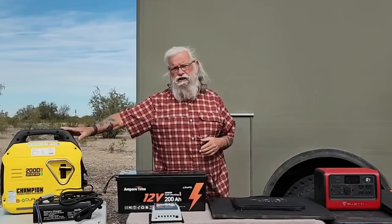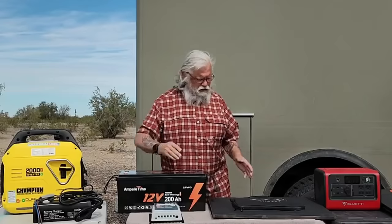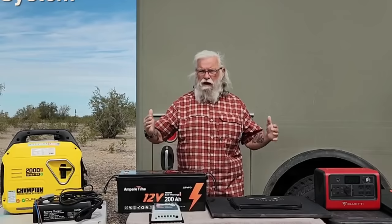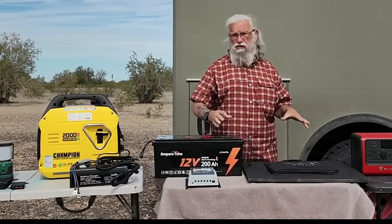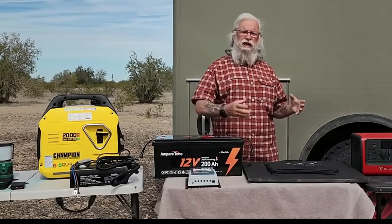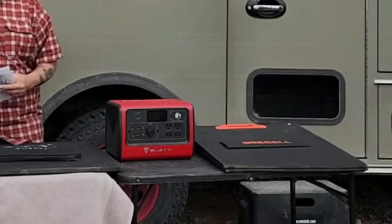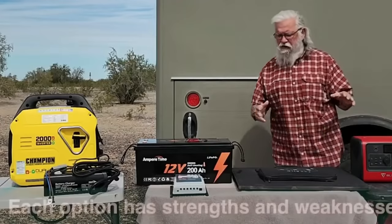The first option is a generator — carrying just a generator and producing your own electricity with it. The second is solar power: I've got a solar panel here and a solar controller going into a battery. You can mount this on your roof, or you can have it going in and out — a mounted system inside your rig, or solar panels going outside. And then finally, the third one is a power station with an external solar panel you set outside.